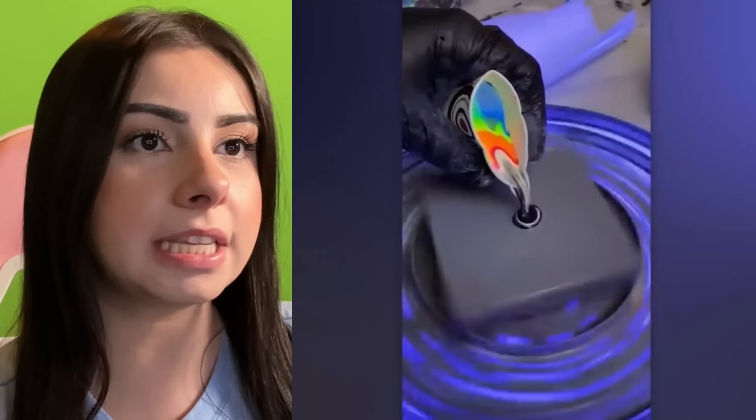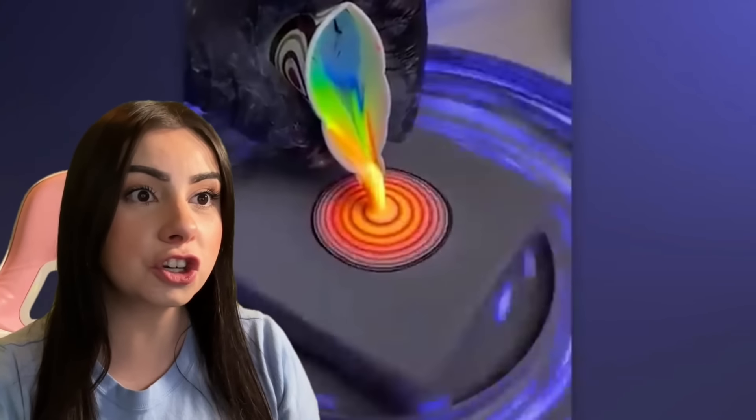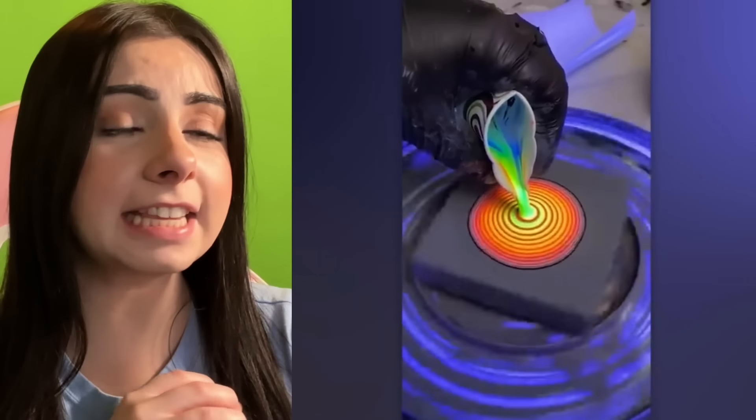Where do we get these? Do they sell them anywhere? It's making a swirly of different colors. It's going to be like a swirly rainbow. Look at how nice. It's red and orange, so it kind of looks like a sunset or lava.